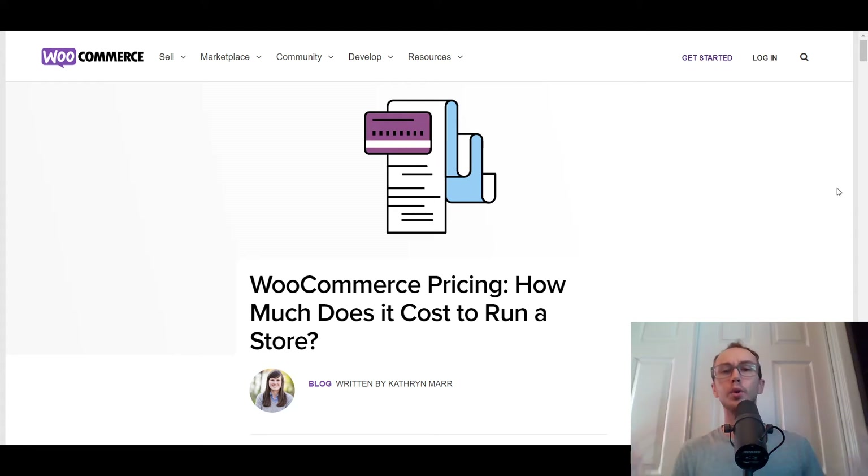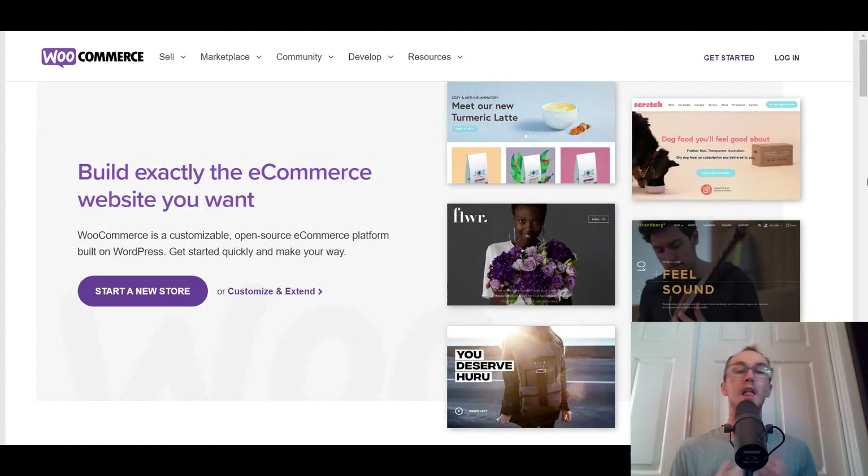When I talk about WooCommerce, you might be thinking, well, WooCommerce pricing — isn't it free? There are some fees that you're going to need. WooCommerce is an open-source e-commerce platform that allows you to use e-commerce on WordPress, so you can get started quickly and easily and build e-commerce the way that you want. They're very flexible. However, there are some bare essentials that you're going to need in order to use WooCommerce, and this is how the pricing breaks down.